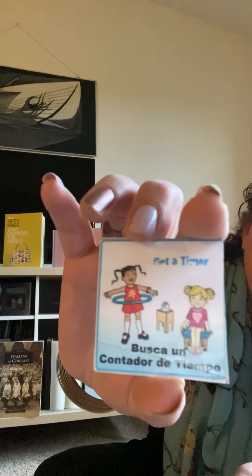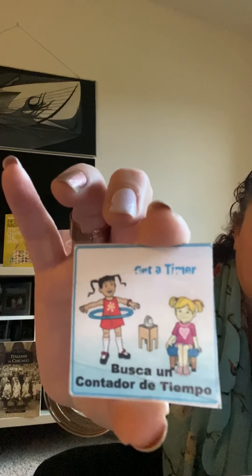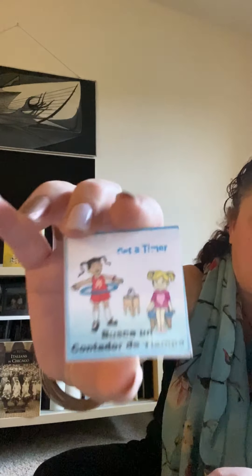We have about two or three of these in our classroom — we have a two-minute timer and a five-minute timer. This is again waiting turns but using a tool — a timer — using the actual tool. And that's get a timer. You guys all know where the timers are. Let's say it in Espanol: Busca un cantador de tiempo. That's a great thing to have in class all the time.